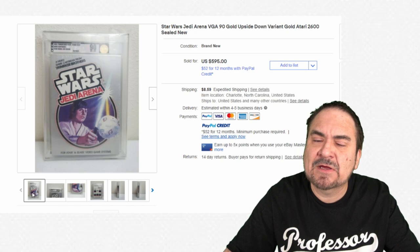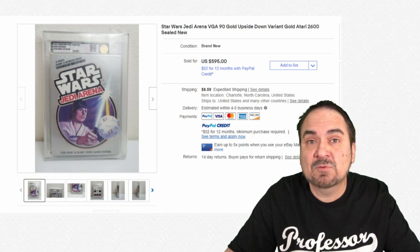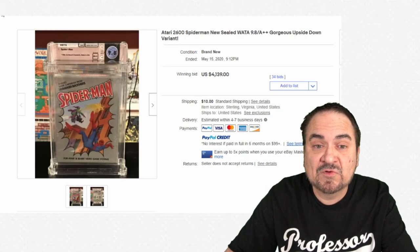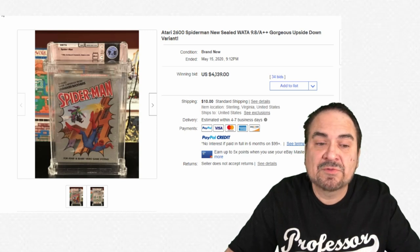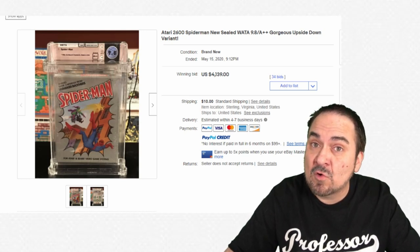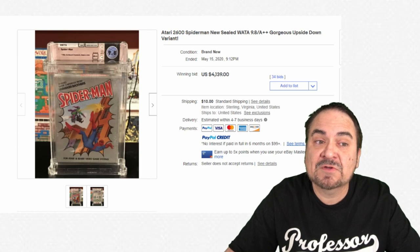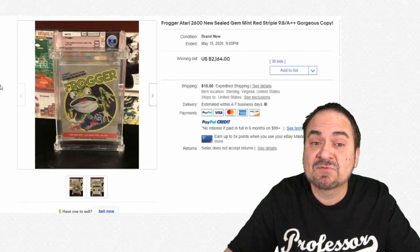Even ten years ago I could find these in boxes fairly often at thrift stores, but these days they've become almost impossible to find as a mint sealed copy for any reasonable price. Marvel was big back then when Atari came out as well — $4,139 for this one. It also has the upside-down variant and it's high grade, a 9.8 — almost a perfect 10.